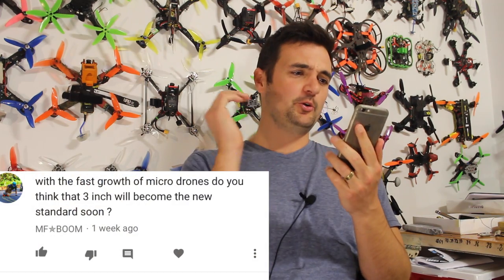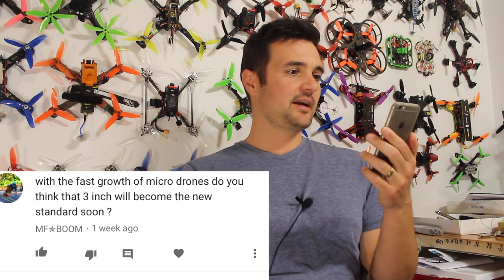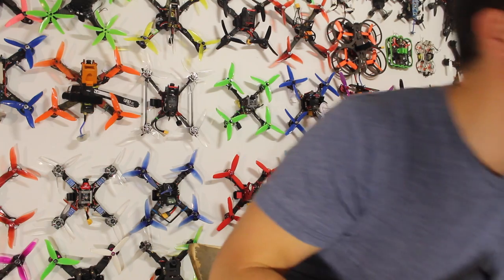From MF Boom: 'With the fast growth of micro drones, do you think three-inch will become the new standard?' Nope — I think five-inch is definitely going to remain the standard. There's been cool stuff with three-inch, but that's partly because it's been winter in the US — every time it's cold in the northern hemisphere, drones seem to shrink and we get a big influx of new smaller drone tech. When it's summer there, work shifts back to larger five-inch builds. Three-inch has come a long way though — the Japalura, for example, is awesome.